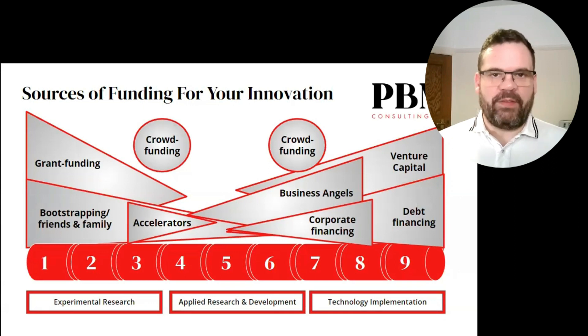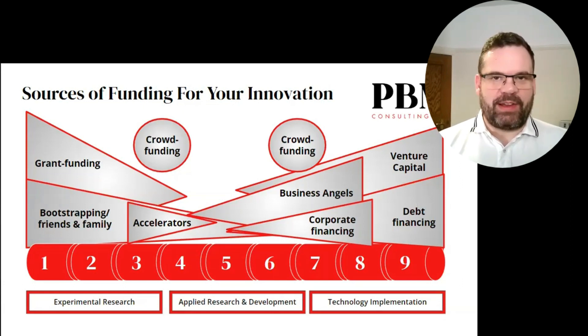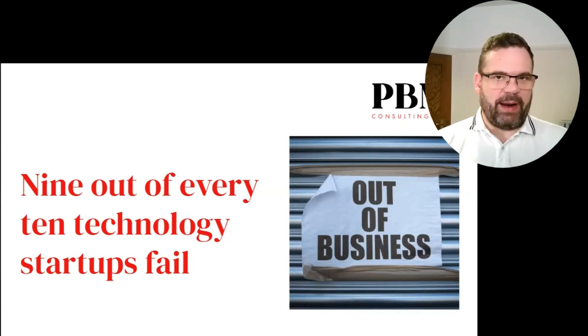The sources of funding available for your innovation will vary dramatically depending on whereabouts in the world you are, so this is intended as a rough guide to help you consider the different stages typically involved in growing your innovation and startup company. You can see by the size and scale of the arrows there is more funding available at both ends of the technology readiness level scale — both sides of the valley of death. This is why I founded PBM Consulting, to help more science and technology companies make their impact in the world, and why having the right fundraising strategy is key to successfully growing an innovative business.